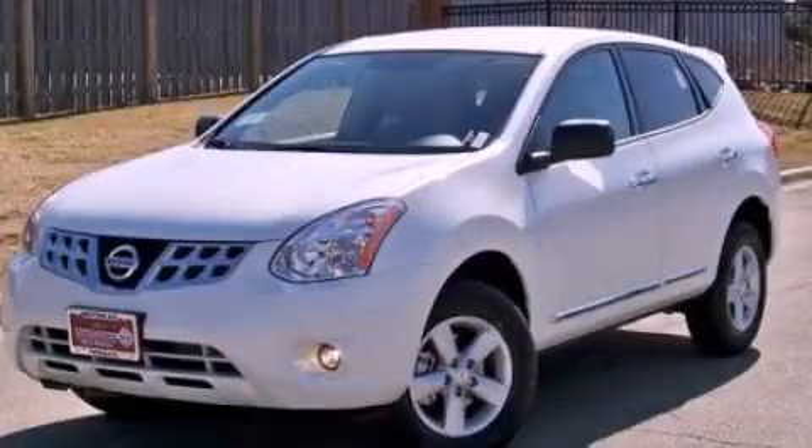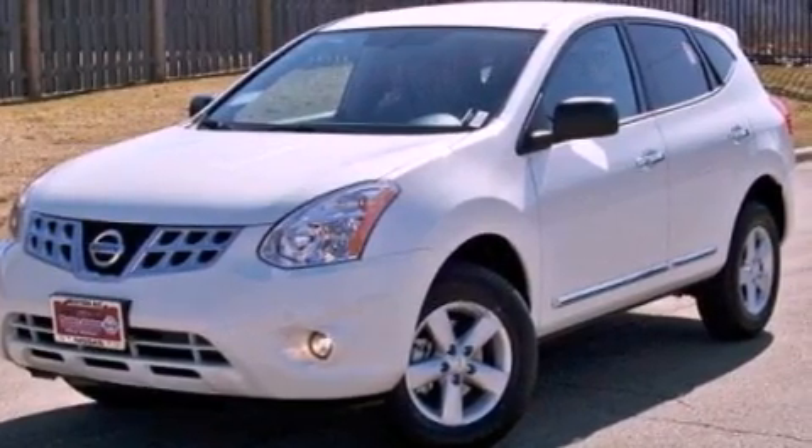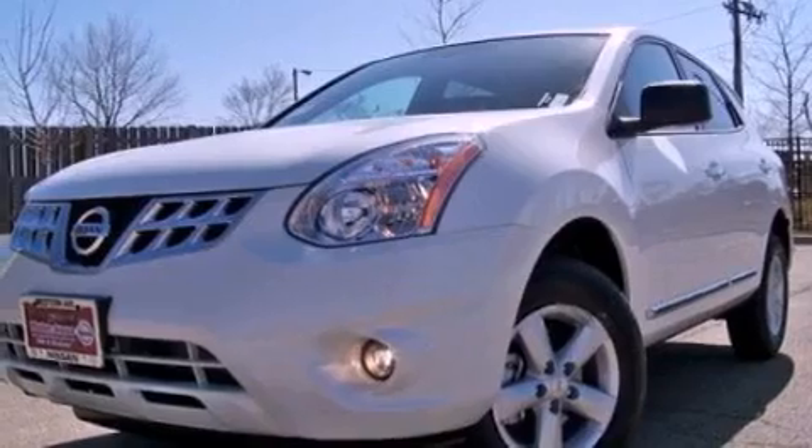This is a brand new 2012 Nissan Rogue, a car-like ride in space like an SUV. It has a 2.5-liter four-cylinder engine and a continuous variable transmission.